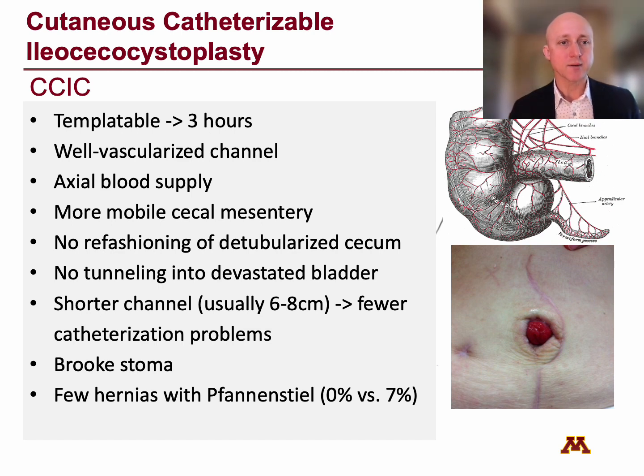To summarize the advantages of the CCIC: it's templatable — you do it the same way every time, no guessing about whether to use a Mitrofanoff or Monti. You can always accomplish a CCIC. It creates a well-vascularized channel with an axial blood supply running parallel to the ileum, just like the appendiceal artery runs parallel to the appendix. The cecal mesentery is very mobile. There's no refashioning of the detubularized cecum — you just split it anti-mesenterically and put it on the bladder. There's no tunneling into a devastated bladder. The channel can usually be shortened to just 6 to 8 centimeters, meaning fewer catheterization problems, and so much extra channel exists that you can rosebud or brook the stoma, which helps reduce stenosis.